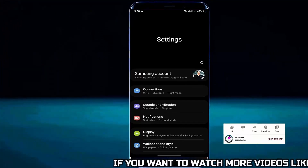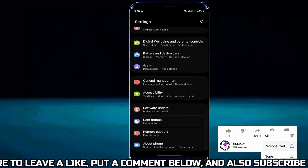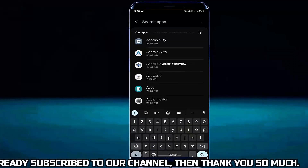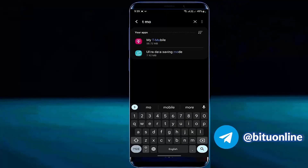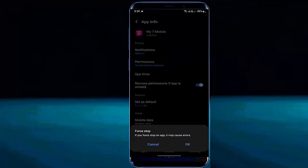Method 2. Go to settings of your phone. Scroll down and find apps. Tap on it. As an example, let's say I am fixing the T-Mobile application on my phone. In order to do that, you need to search for your desired application, then open it.